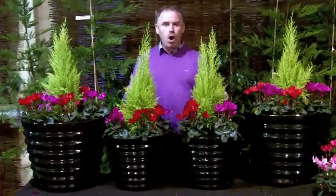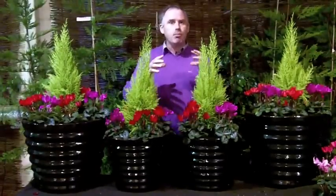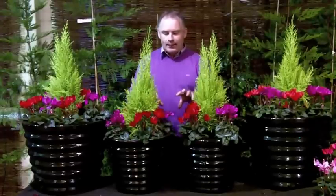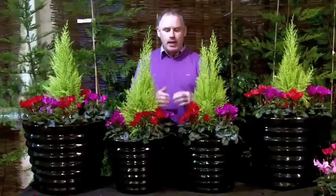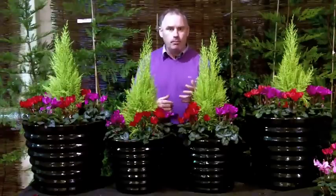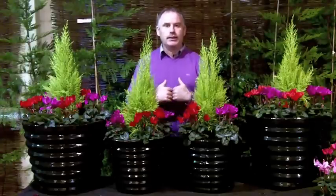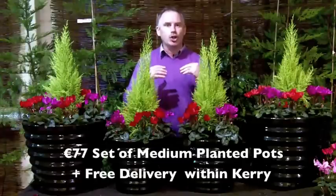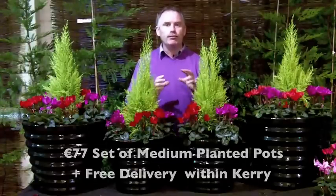Now I've also done up two smaller pots just in case you have a patio door, a back door or even a smaller front door. And if you were to buy these two pots, the plants, the compost, the feed and everything in them in the garden centre today, it would cost you €100. However, for our online customers, I'm going to give them to you today for €77. And if you live within Kerry, I'll even throw in free delivery.